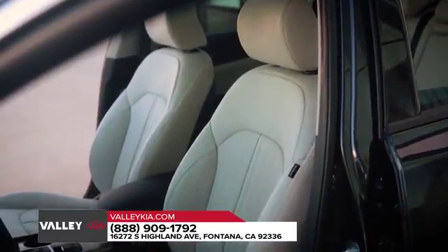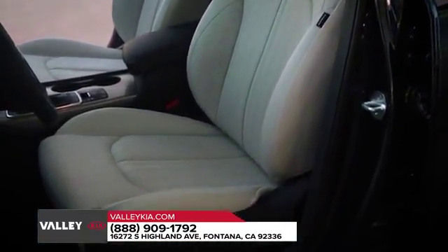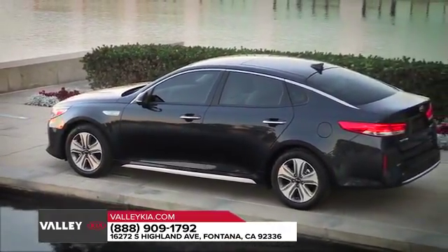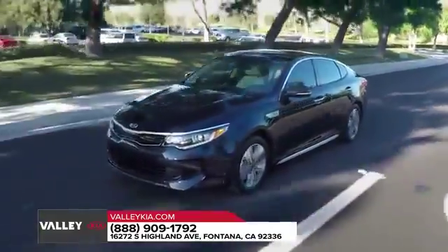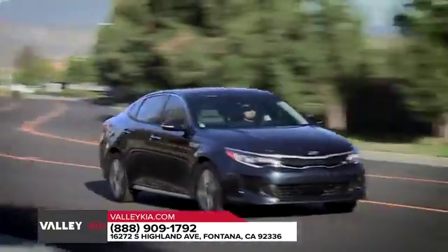The driver's side console in the 2018 Optima features a clean, horizontal design with streamlined ergonomics that help create a greater sense of space. Open the door of the Optima and you'll find a spacious, modern interior enhanced with bold accents, soft-touch surfaces, and fine premium stitching — all of which come together to create a sanctuary of quiet, comfort, and craftsmanship for you and your passengers.